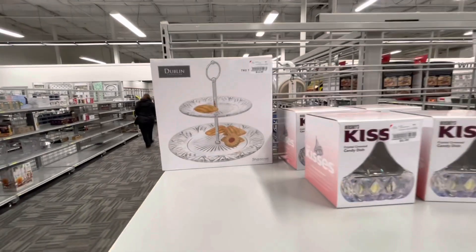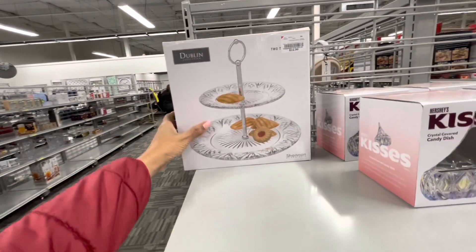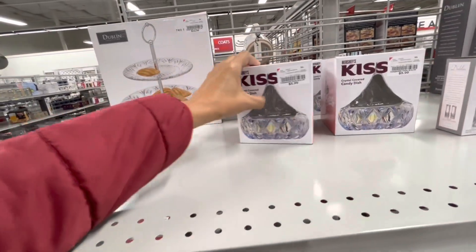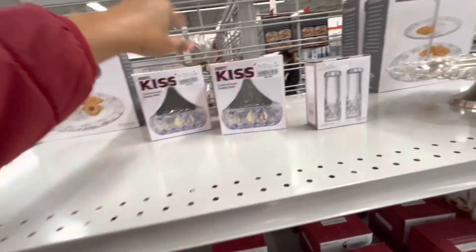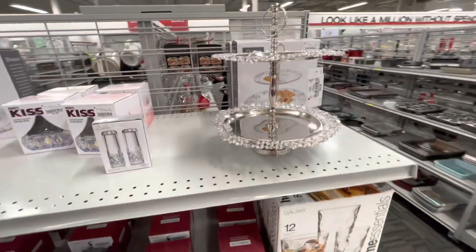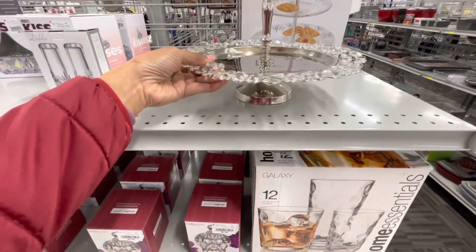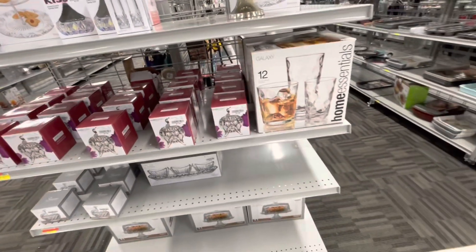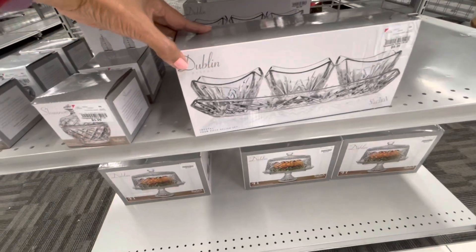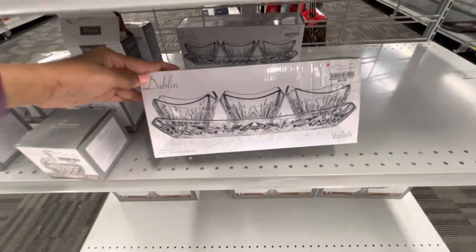This is the dinnerware section. This is cute — a two-tier for $13. I like that. Kiss crystal dish — this is $6, and $15. Isn't that cute? I love salt and pepper shakers. Cute ones for $6. Two-tier tray is $25. Oh it's broken. Oh, this would be good for desserts — $10, isn't this cute?